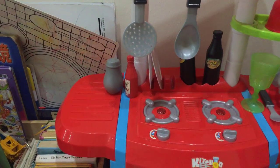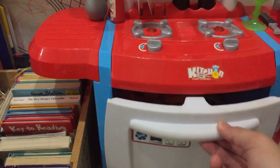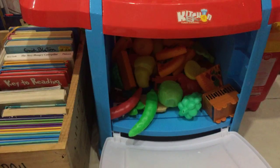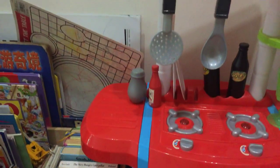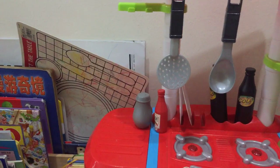This is their favourite kitchen area. It comes with a microwave oven where they stash all their fake fruits and vegetables in there. The utensils, the burner, condiments.